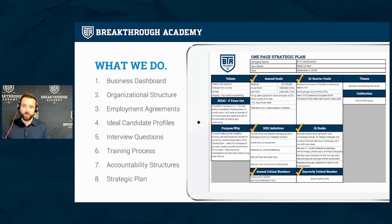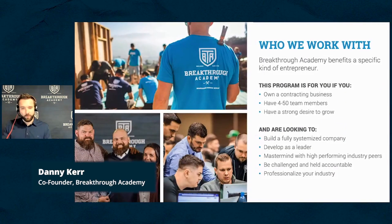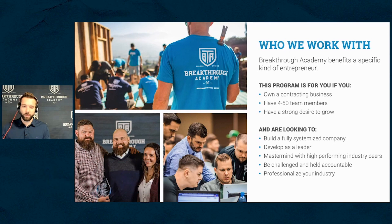Sometimes just doing more and working harder to achieve a result isn't the right approach — I definitely learned that in my younger years. All these things I listed are what I worked on for many years to make myself, my people, and my processes more efficient. Getting better, not just getting faster. We work with people in contracting businesses who have a team, are looking to grow, want to systemize their business, and want to develop themselves as leaders.